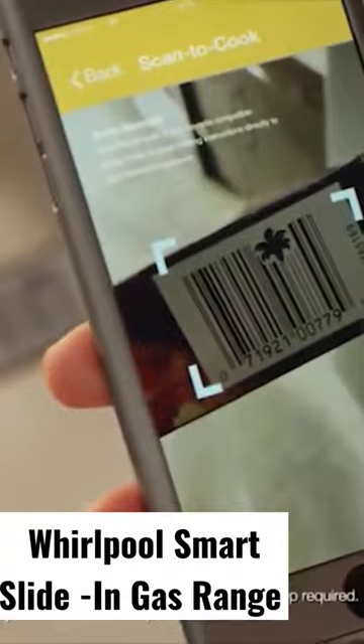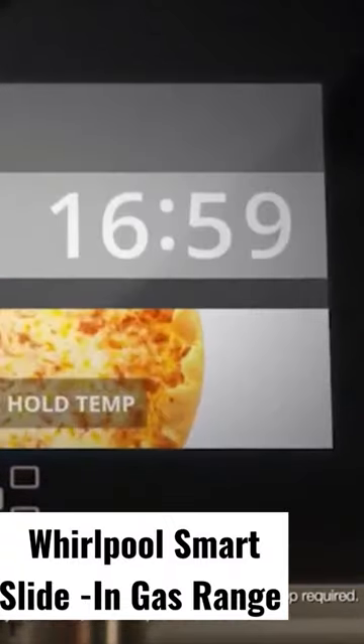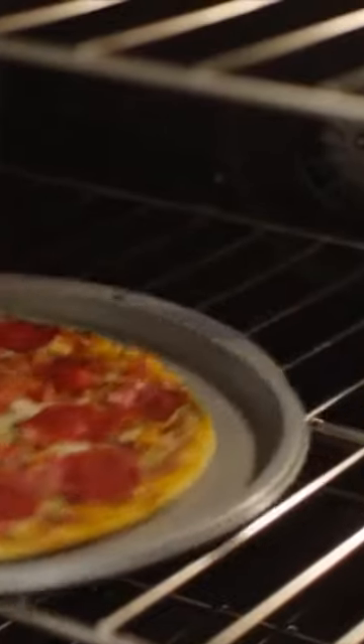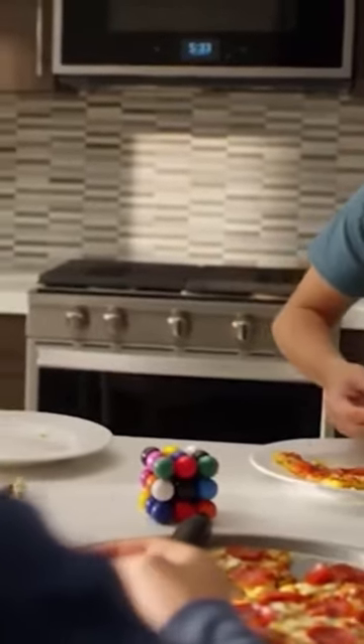This cooking appliance is equipped with the scan-to-cook technology that will help you get the right cooking setting for frozen food. You can conveniently send a recommended or customized cooking setting right to your oven by merely scanning the food's barcode with your smartphone or tablet.